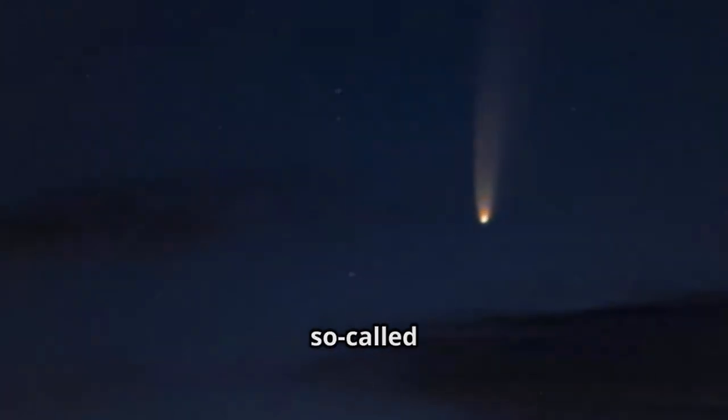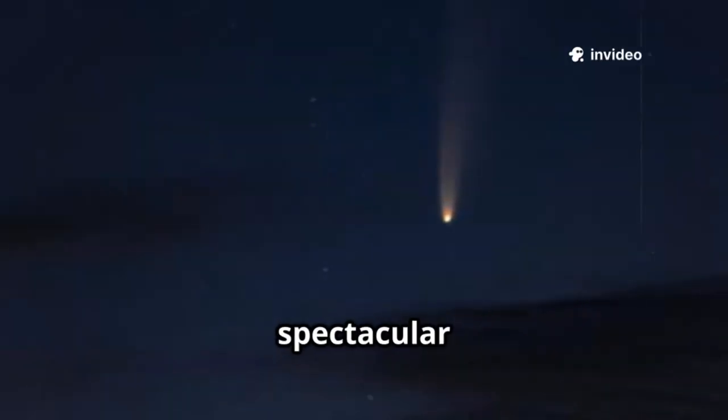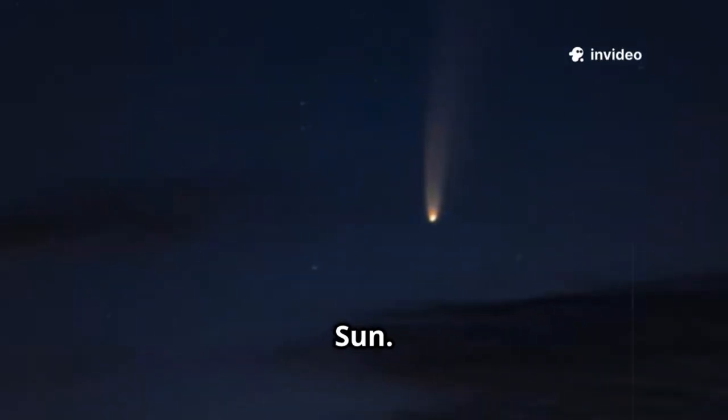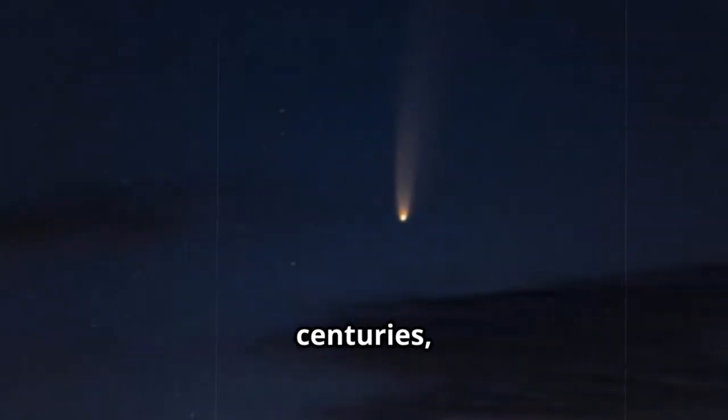Comets — the so-called dirty snowballs — are icy bodies that develop glowing comas and spectacular tails when they near the sun. Their brilliant displays have fascinated skywatchers for centuries, and their unpredictable paths make them some of the most dramatic visitors to our night sky.